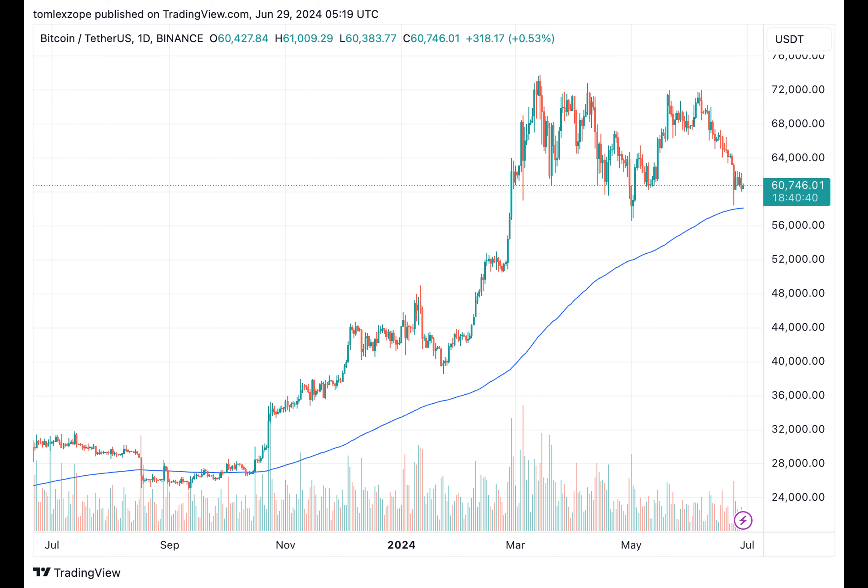Apparent demand is a metric used in financial markets to evaluate demand by comparing production levels and inventory changes. In the case of Bitcoin, it's calculated using the concept of inactive supply. This concept tracks the amount of Bitcoin that hasn't been moved or transferred over a certain period.